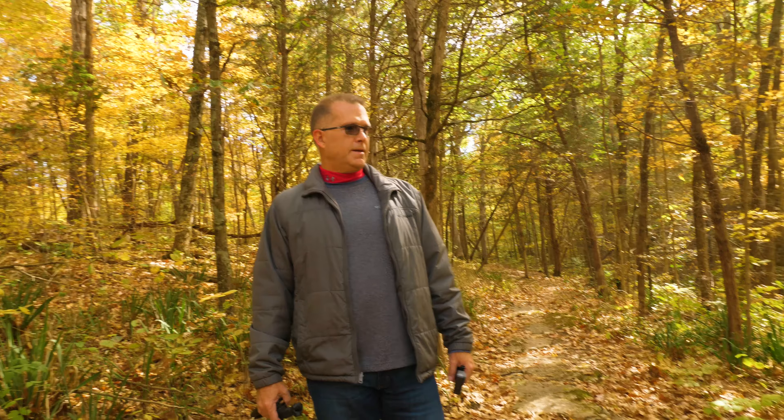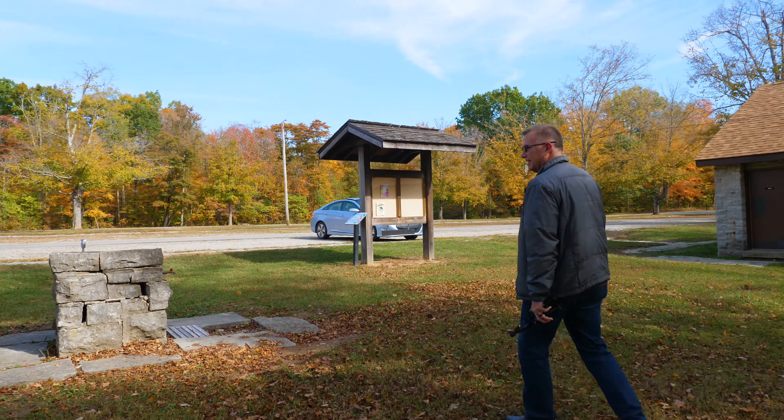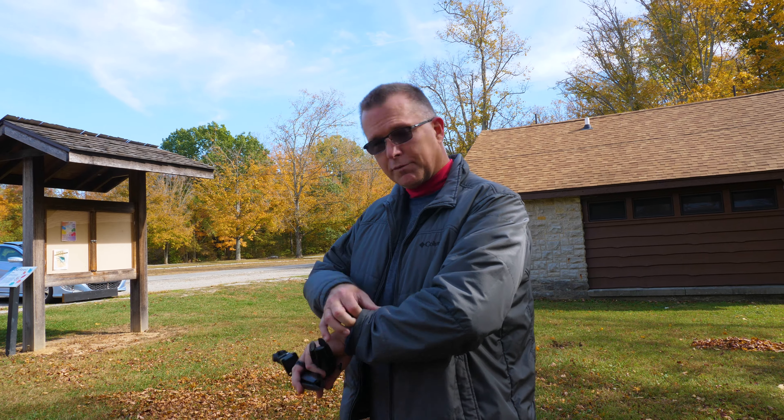We're back, we made it — good work! Okay, now it's time for lunch. What time is it? It's 12.